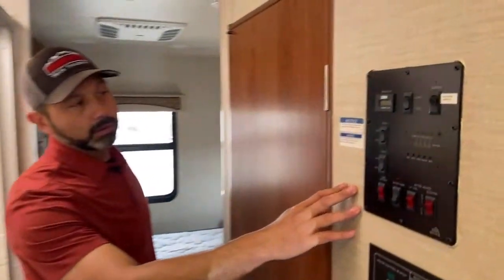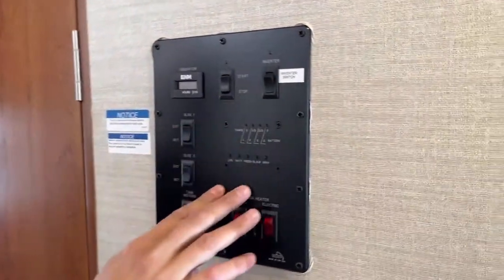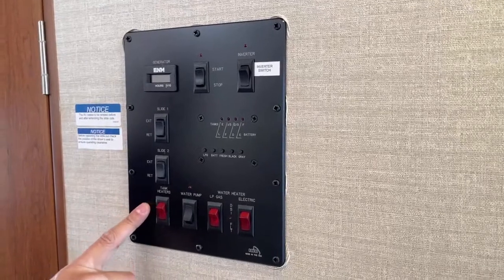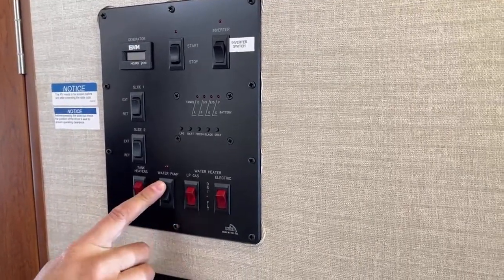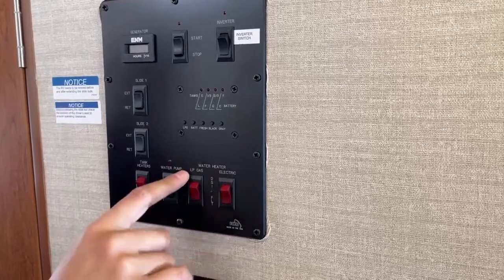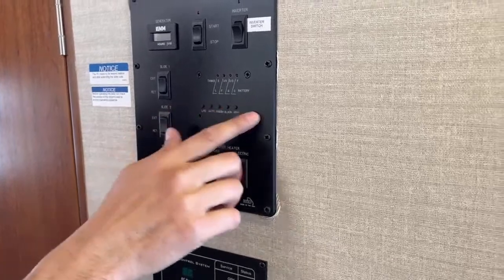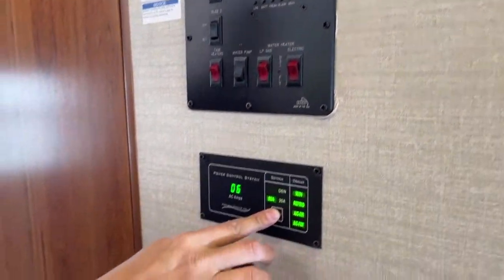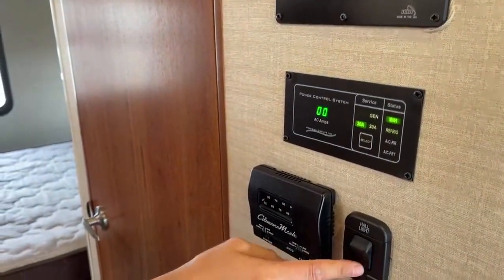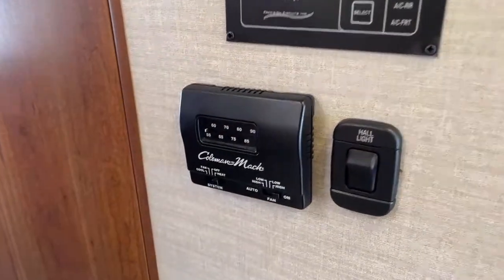Here's your main control panel where you can operate your generator, your inverter, and your two slides. It does have tank heaters for when the weather gets cold. You have a water pump switch and your water heater — you can choose whether you want it propane or electric. You can check all your tank levels here. Right now we're hooked up to 30-amp service. You also have your hall light and controls for your 31,000 BTU ducted furnace.